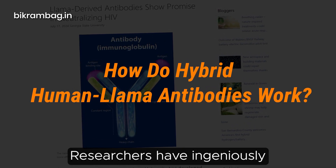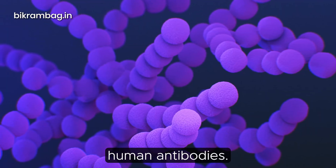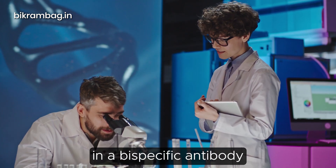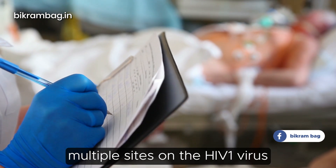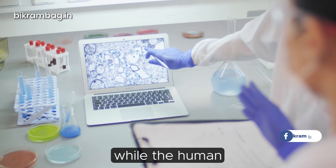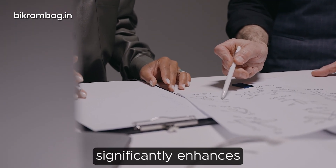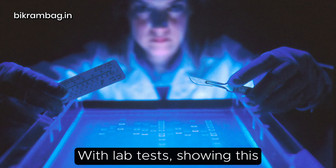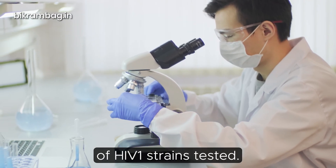Researchers have ingeniously fused potent llama-derived nanobodies with parts of broadly neutralizing human antibodies. This combination results in a bi-specific antibody that can target multiple sites on the HIV-1 virus. The llama nanobodies focus on the CD4 binding site, while the human antibody component targets the V2 apex. This dual approach significantly enhances the ability to neutralize the virus, with lab tests showing these hybrid antibodies can neutralize over 95% of HIV-1 strains tested.